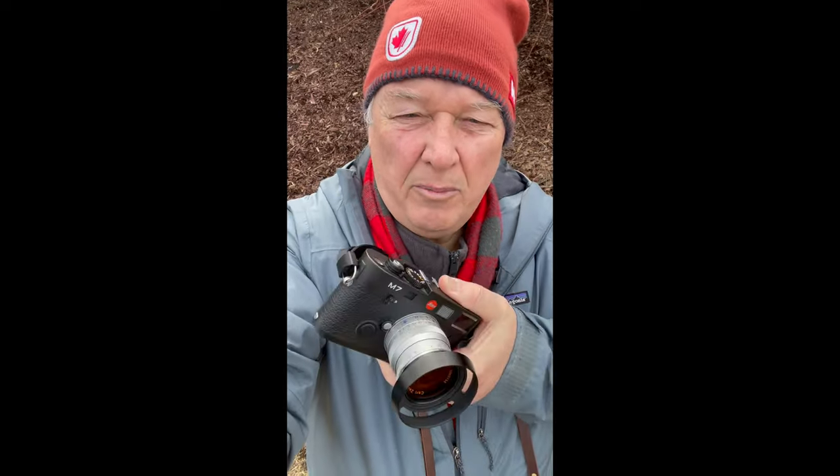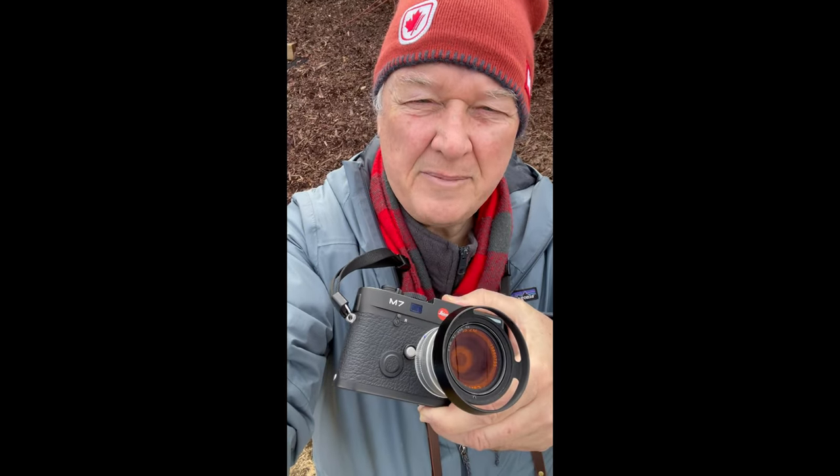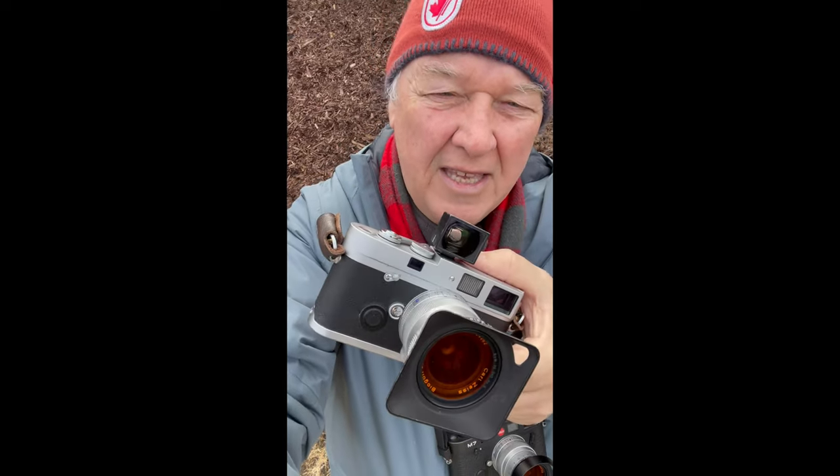I've got two cameras with me, both loaded with film. I've got a Leica M7 with a Zeiss 35 F2 on it, and a Leica MP with a Zeiss 25-28 on it.